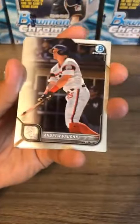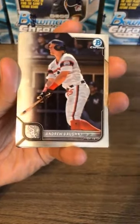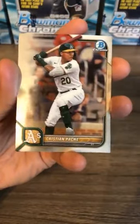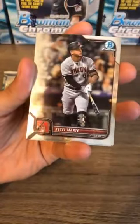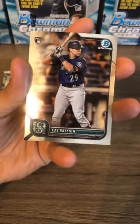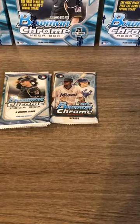Mookie Betts for the Dodgers. Andrew Vaughn — nice second-year prospect card for the Chicago White Sox. JD Martinez. Christian Pache in his Oakland A's uniform and Josh Donaldson in his New York Yankees uniform. Next pack: Jonathan India, Gavin Sheets, Katel Marty, Edward Cabrera, and Cal Raleigh — big thumper for the Seattle Mariners catcher. He might be the best hitting catcher from last year.